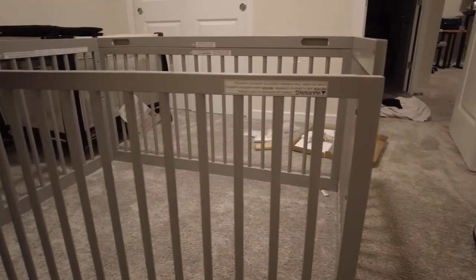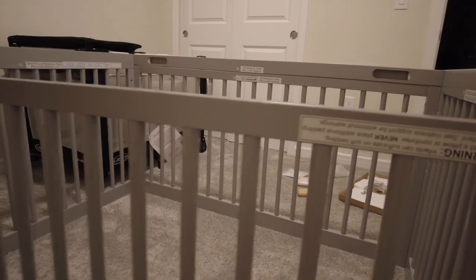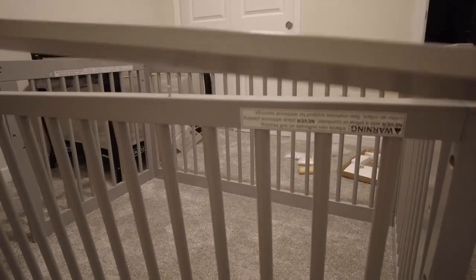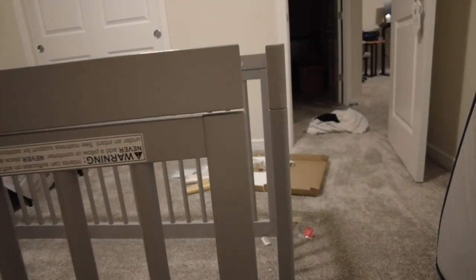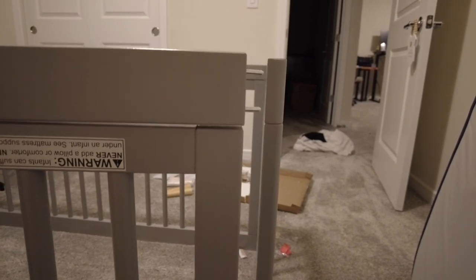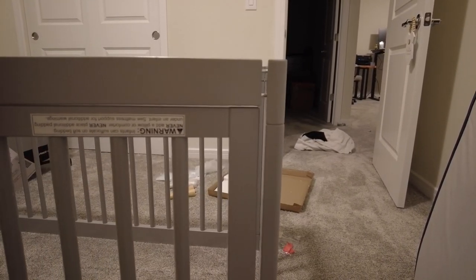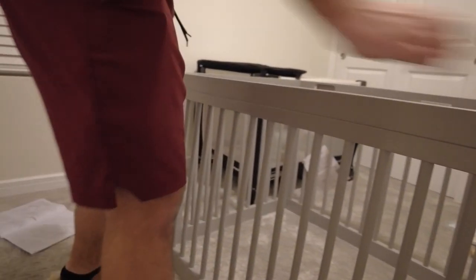This side of the bed actually goes together a little differently. You put the dowels in here, grab your side rail, line up the dowels like so, and then ultimately put the dowels in and fit it right in place. That was a lot easier than the first side.